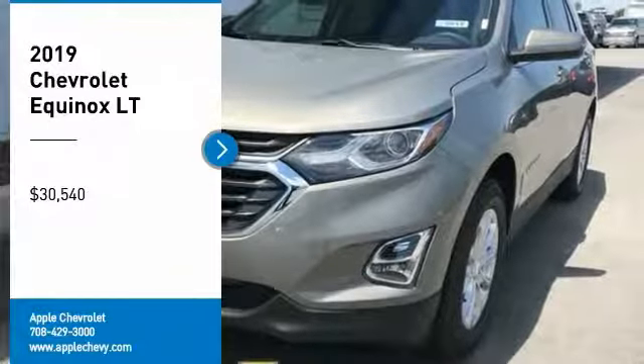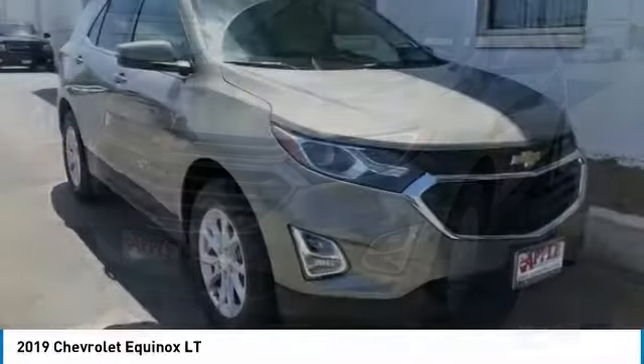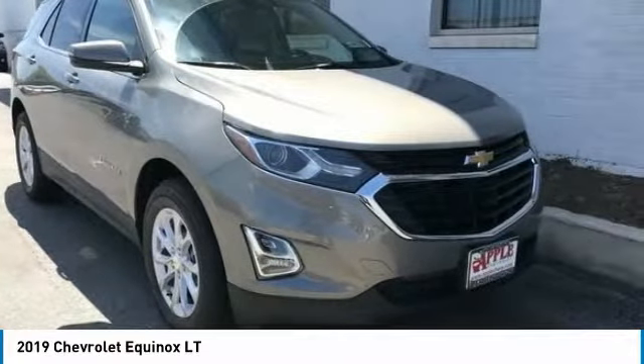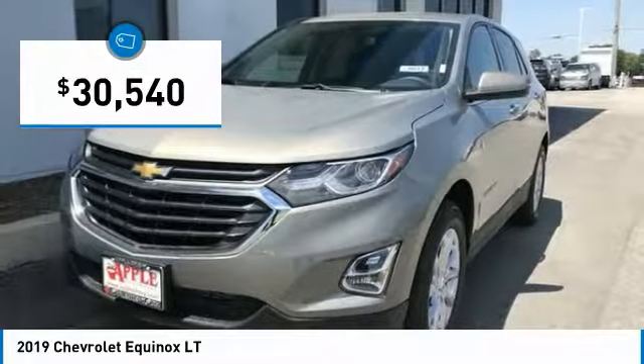Looking for the right vehicle? Check out the 2019 Equinox. Fuel efficiency, safety, and value equals the Chevy Equinox, and it is priced below $35,000.